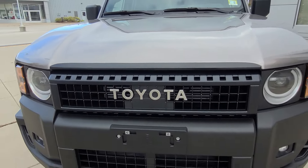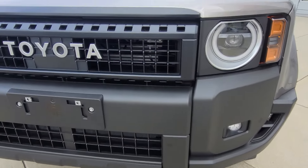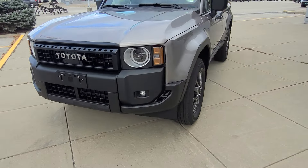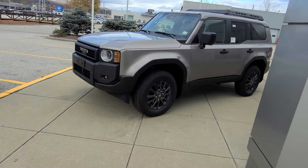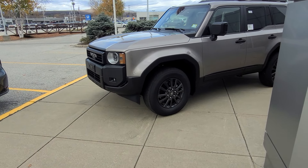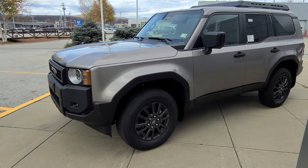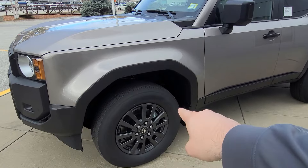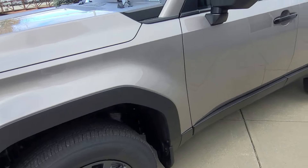Up front, you get the Toyota Heritage grille, circular headlights, fog lights, and some parking sensors. I really like the square grille that we have right there. This features a full-time four-wheel drive system, so you're going to have all wheels spinning at all times. You have 6,000-pound towing capacity on this vehicle, and you also get crawl control and multi-terrain select. Not only is this vehicle ready to go off-road, it looks sharp and looks the part as well. You have these nice graphite wheels with a Yokohama all-season tire.